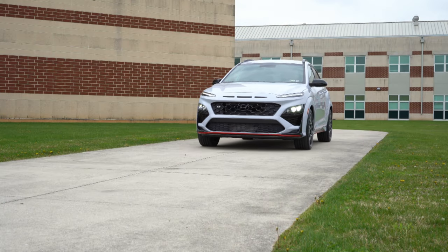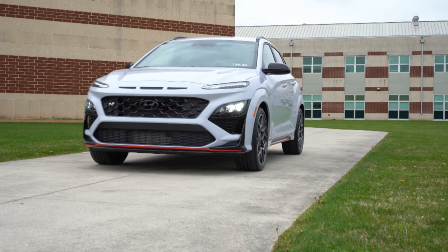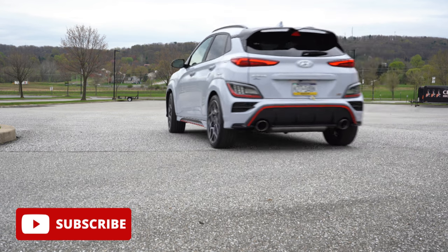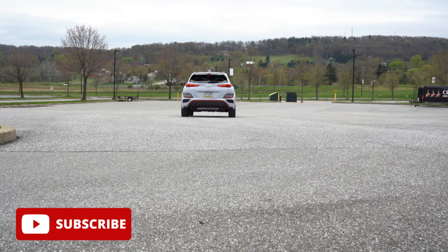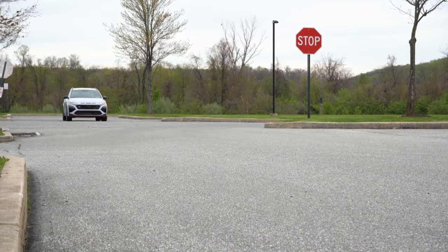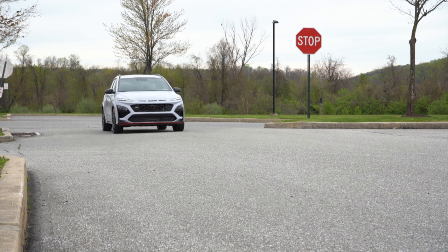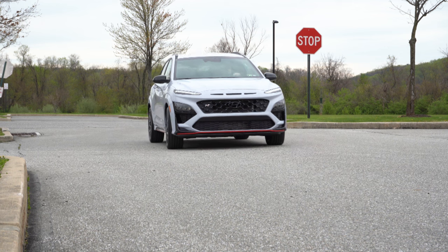We are in this one today because this is an N car — the performance variant of Hyundai, kind of like the Type R is to Honda. The difference being, you get America's best warranty with Hyundai: five years, 60,000-mile bumper to bumper; 10 years, 100,000 miles on the powertrain, covering things like the transmission and engine. Not only that, you also get three years or 36,000 miles of complimentary maintenance.